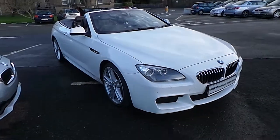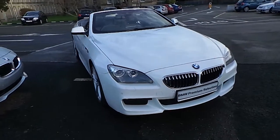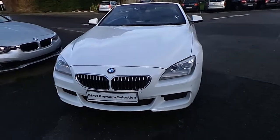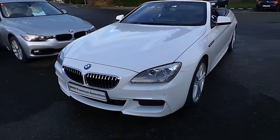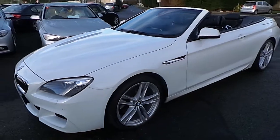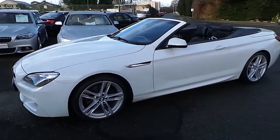Hello and welcome to Murphy and Gun BMW. My name is Corbyn and I'm going to show you around this 6 series. This is a premium selection 2013 640D M Sport convertible, in alpine white with a black exclusive Nappa leather interior.